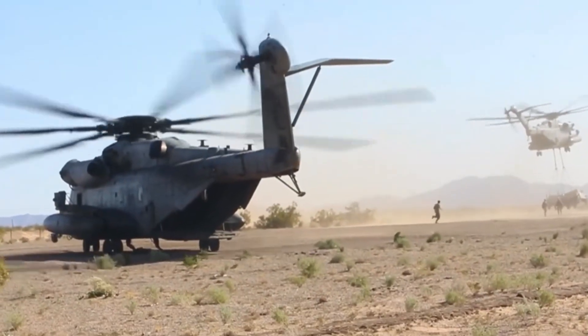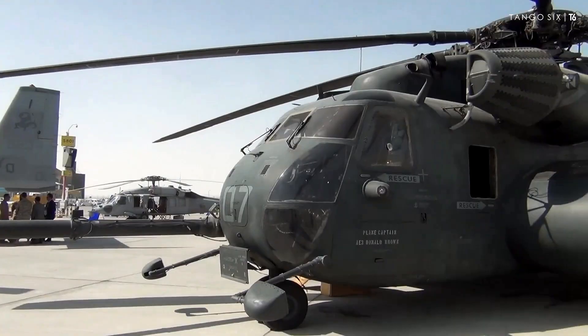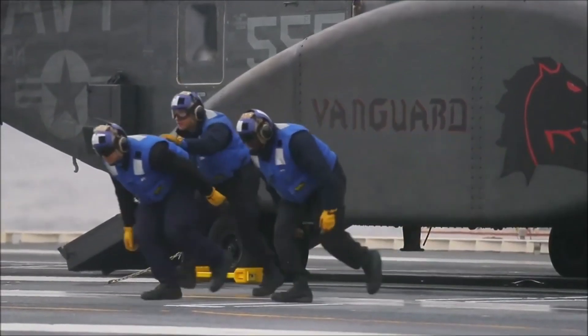While the MH-53E is primarily designed for transport and utility missions, it can also be equipped with weapons for self-defense. This includes machine guns and missile systems, making it a formidable opponent in the skies.